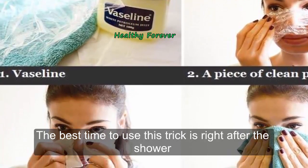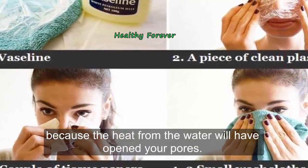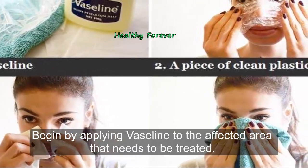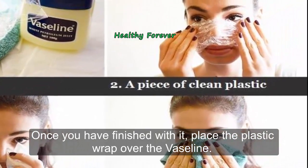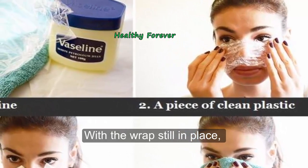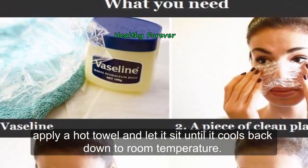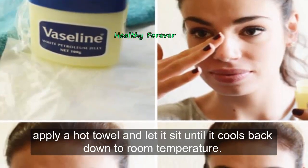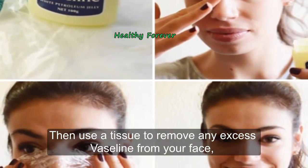The best time to use this trick is right after the shower, because the heat from the water will have opened your pores. Begin by applying Vaseline to the affected area that needs to be treated. Once you have finished with it, place the plastic wrap over the Vaseline. With the wrap still in place, apply a hot towel and let it sit until it cools back down to room temperature.